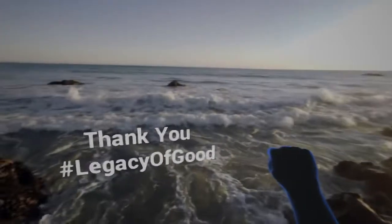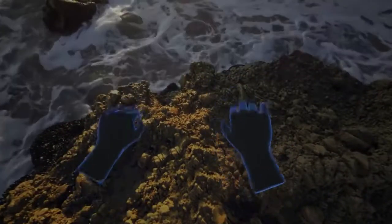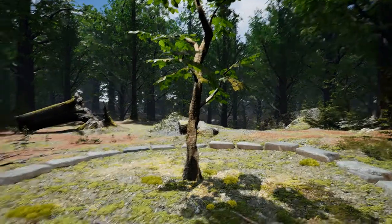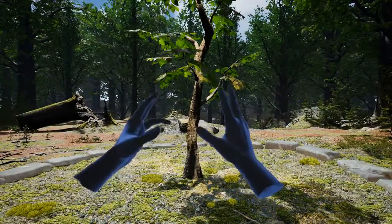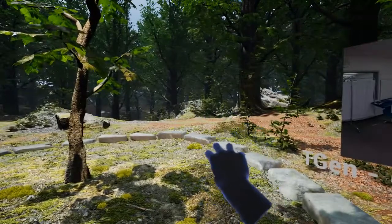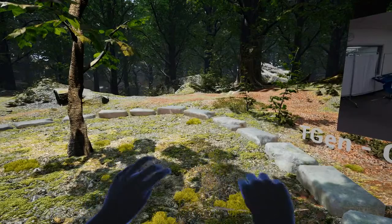Dell is committed to creating a legacy of good to benefit our customers and our community. Thank you for learning more about some of our initiatives. And now we return to this tree that we planted and it has actually grown a little bit. Every time you watch one of these different initiatives, this tree grows bigger and bigger until you have this towering pillar of life.